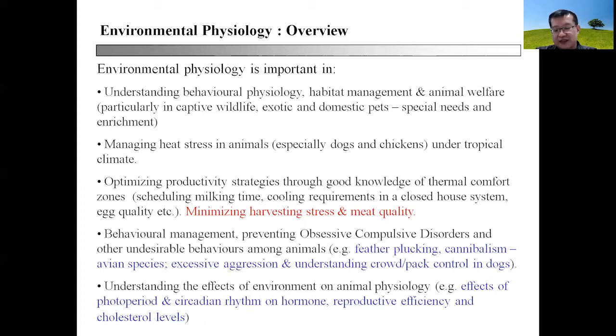The OCDs you may see can comprise feather plucking, cannibalism particularly in avian species, excessive aggression, and understanding how to control a crowd or a pack in dogs. This is an important skill because dogs behave differently when they are alone compared to when they are in a pack.